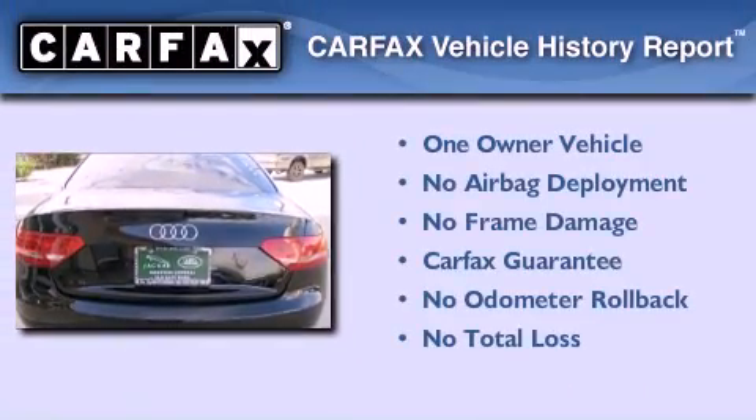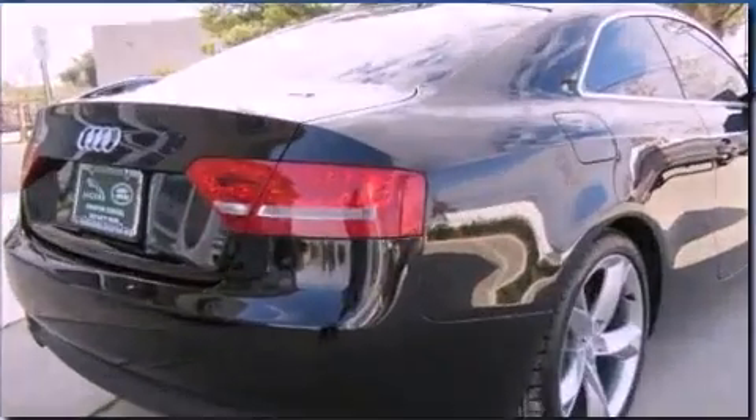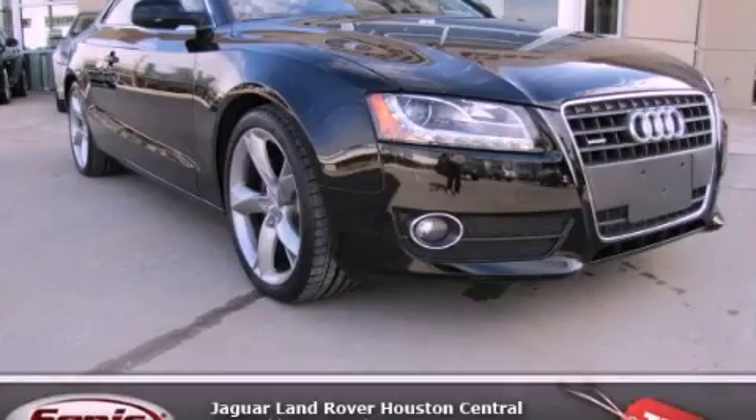This Audi has had only one owner, and it qualifies for the Carfax Buy-Back Guarantee. Please call us today for more information on this great vehicle.